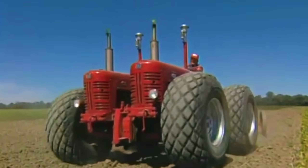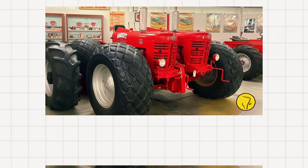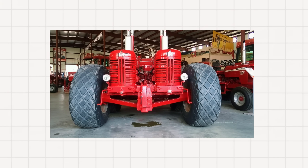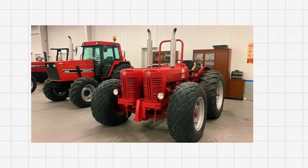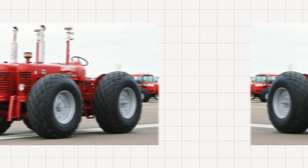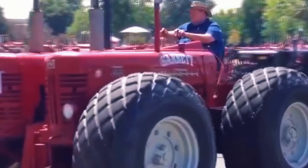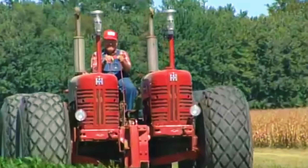The twin-engine setup was meant to deliver massive pulling strength, ideal for deep plowing and heavy fieldwork. But the idea came at a cost — the machine became enormously heavy, complex to maintain, and tricky to control. Balancing power between two engines required constant tuning, and even a minor misalignment could throw the whole drive system off. Still, the Garrett tractor stood as a remarkable symbol of farmyard innovation and mechanical daring. It was never mass-produced, but the only known example, owned by Harry Lee of Elnora, Indiana, still appears at tractor shows like the Half Century of Progress, where crowds gather to hear the thunderous roar of its twin diesels.